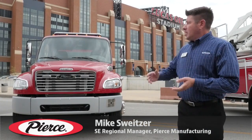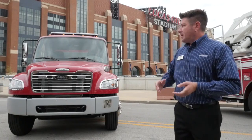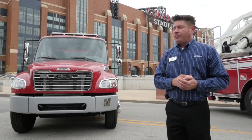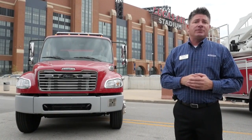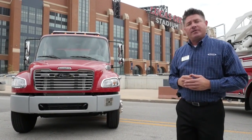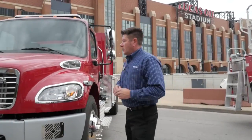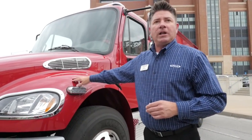Hey, good afternoon folks. We're here in Indianapolis for the FDIC show here at the beautiful Lucas Oil Stadium. Outside here we have one of Pierce's commercial tanker products referred to as an FXP tanker — it's a 2,100 gallon single axle tanker. Let's take a quick look at this. We opted to put the tanker on the Freightliner chassis.